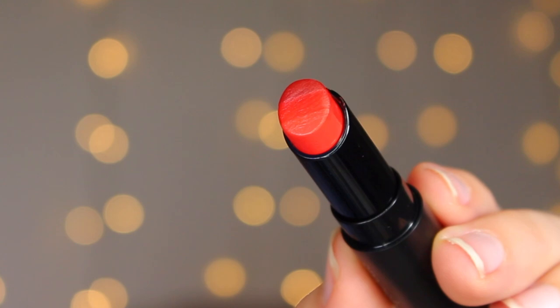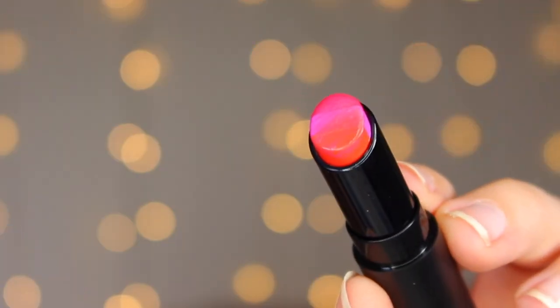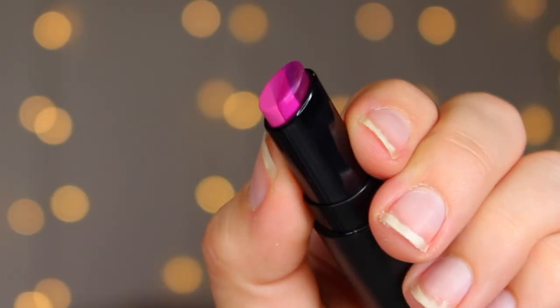Moving on to some new lipsticks from Smashbox — the Be Legendary Triple Tone Lipsticks, which are a tri-toned gradient lipstick. There are four shades: Red Ombre, which I'm wearing today; a Nude Ombre that I packed in my purse; Sunset Ombre, which is very interesting; and Berry Ombre — which I'd actually describe as more of a purple situation than a true berry.